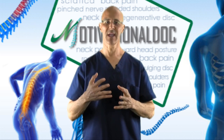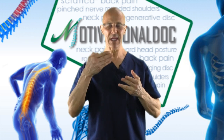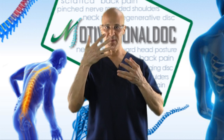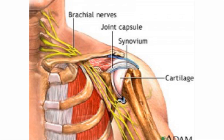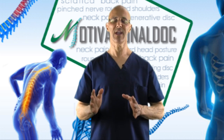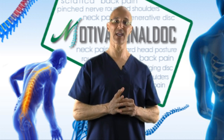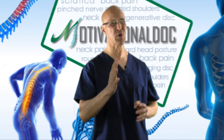Those muscles are where that big nerve comes out. That big nerve, made up of many nerves, comes out and makes its way down into the shoulder, into the chest, into the shoulder blade, down the arm, into the hand, into the fingers. So these particular self-tests we're going to do right now together to see if we can pinpoint your problem.